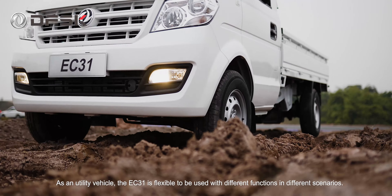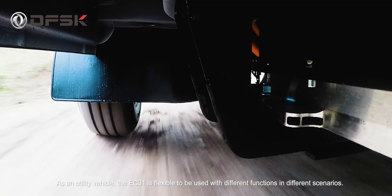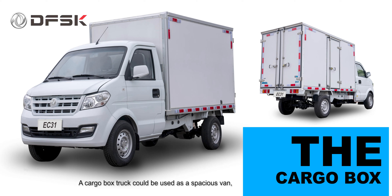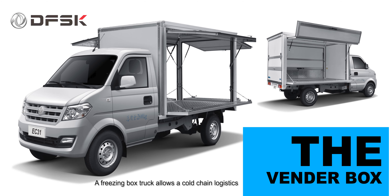As a utility vehicle, the EC31 is flexible to be used with different functions in different scenarios. A cargo box truck could be used as a spacious van. A freezing box truck allows cold chain logistics, and a vendor box could be stored with e-mobility.